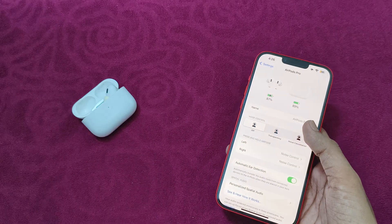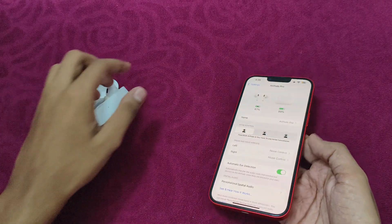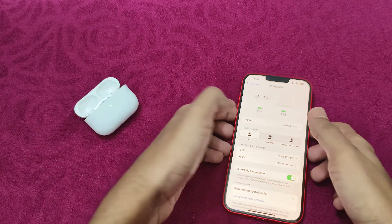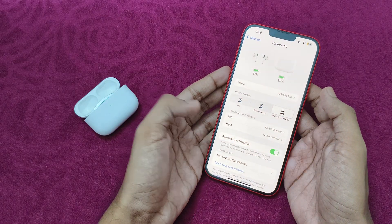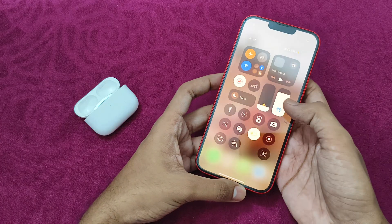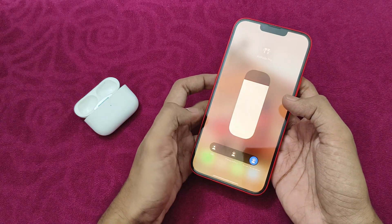You might need to place both AirPods in your ears to turn on noise cancellation. After that, turn it on. You can also try doing this using the Control Center — long press the volume bar and turn on noise cancellation.